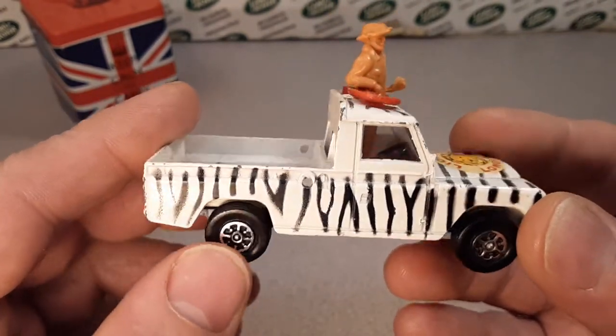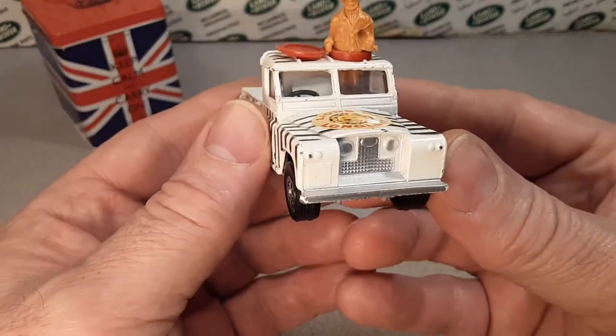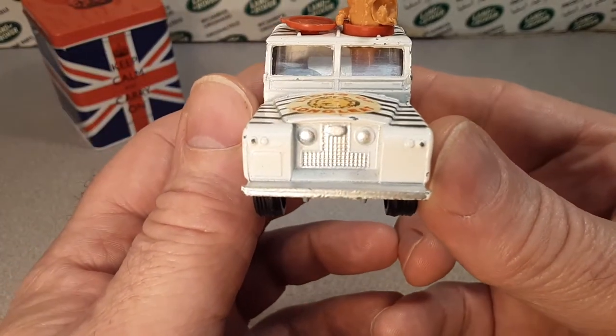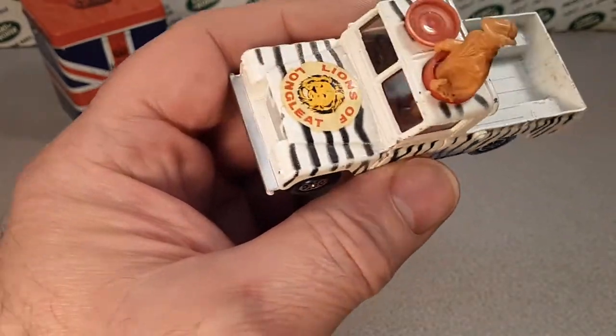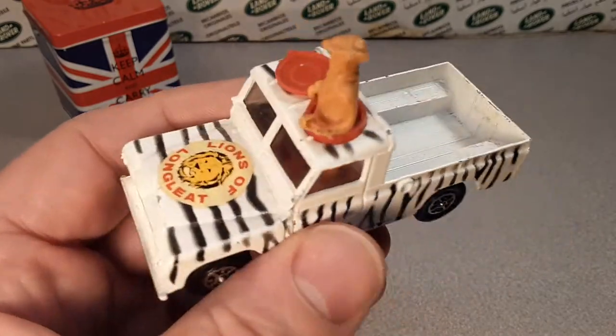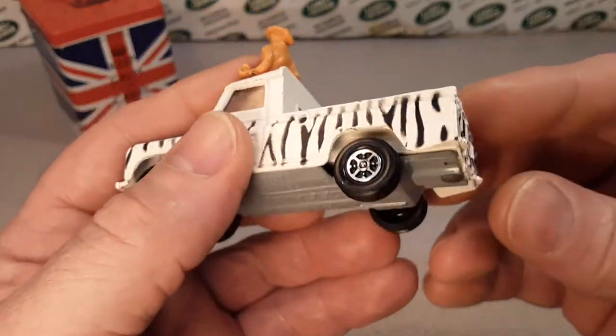So here we go — this is the whiz wheels edition of the Lions of Longleat and a very nice rendition. I've got a pretty good one here. Obviously I don't have all the things that go with it and stuff like that, but it's a pretty good representation. No tow hook to it.